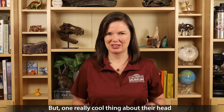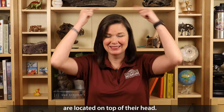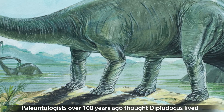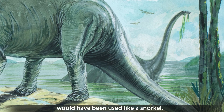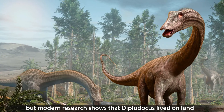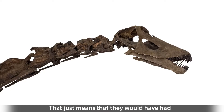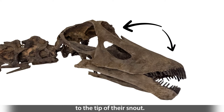One really cool thing about their head is that the openings in the skull for the nose are located on top of their head — ours is right here, where our nose sticks out. Paleontologists over a hundred years ago thought Diplodocus lived with most of its body underwater and that the nose on top would have been used like a snorkel. But modern research shows that Diplodocus lived on land and that they probably had their nostrils at the front of their snout, like most other animals. That just means they would have had a really big long nose from the top of their head to the tip of their snout.